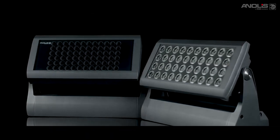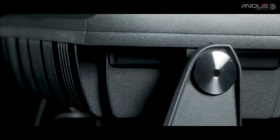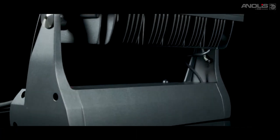Our Divine series with its colour source options including RGBW, RGBA, tunable and pure white, combined with precision optics and superior build quality, gives you the high output solution you need.